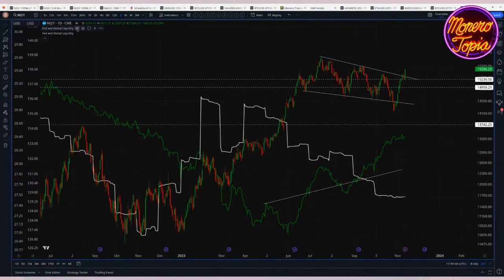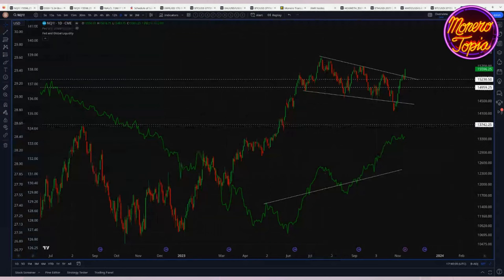Looking at global liquidity — the white line here is global M2 money supply across all major currencies, accounting for roughly 99% of global market cap of currencies, plus the balance sheets of various major banks. The green line is solely US liquidity, and this continues to move to the upside.